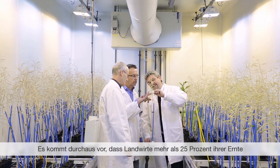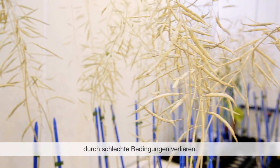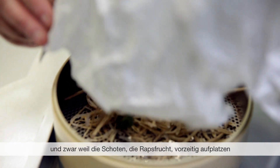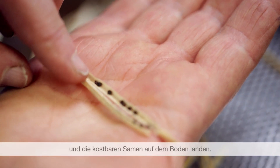It's not uncommon for farmers to lose 25% or even more under adverse conditions. That's because the pods, the fruits of canola, tend to open up prematurely, and subsequently all the valuable seed is just spilled on the ground.